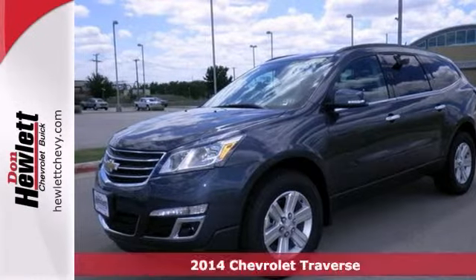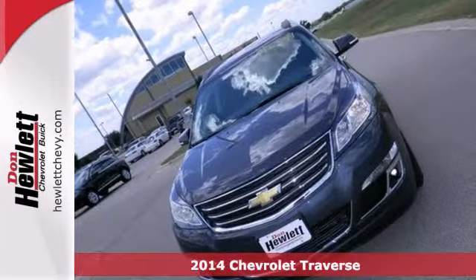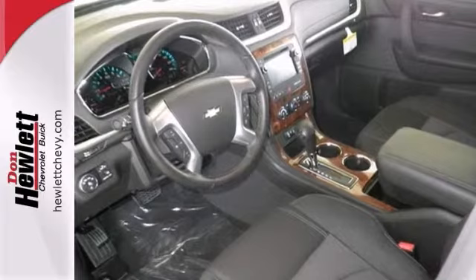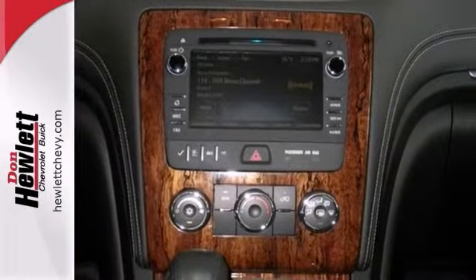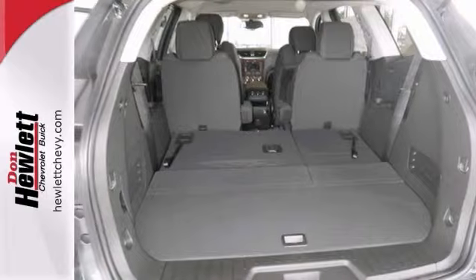Here's a 2014 Chevrolet Traverse LT with a 3.6 liter V6 engine, traction control, and head curtain airbags. It's bound to sell fast. It also features Bluetooth and heated mirrors. The trailering equipment and fog lights only make it more attractive. Come in and take a closer look at it as soon as you can.